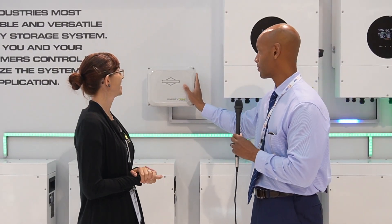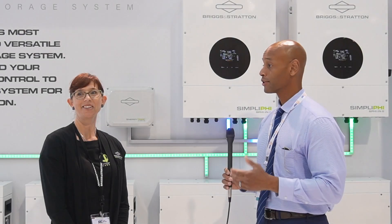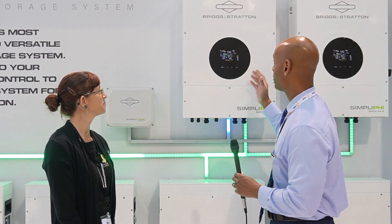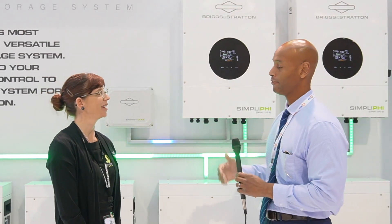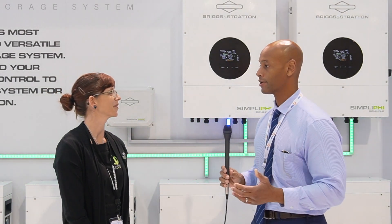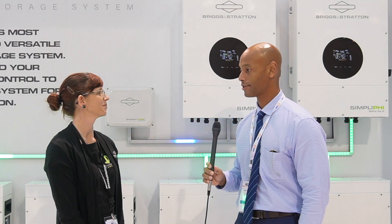Excellent. And it seems to be a watertight enclosure. So Sequoia, one of the first things I noticed when we came over is the Briggs and Stratton branding on the Simplify inverter. Would you please tell us the backstory of the partnership between Simplify and Briggs and Stratton?